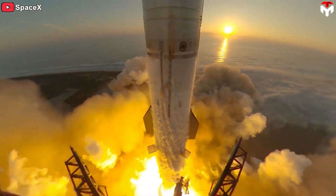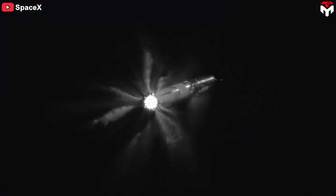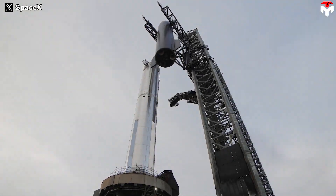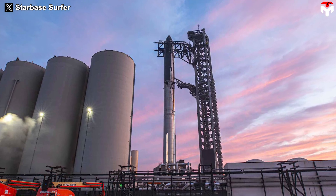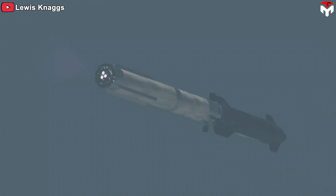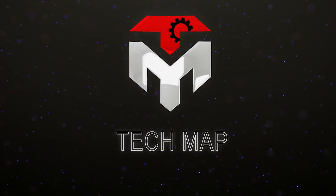The success of the test marked a new step in the aerospace industry, given that hot staging was successfully used on a reusable rocket at this scale for the first time. So how did SpaceX upgrade this technique to suit Starship? Elon Musk unveiled new details on Starship separation in IFT-2. Find out everything in today's episode of TechMap.